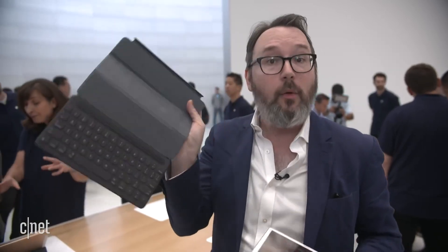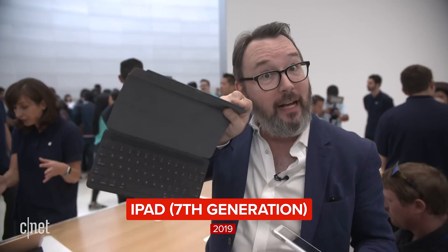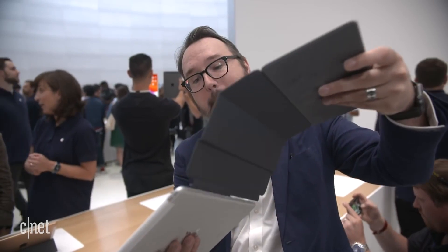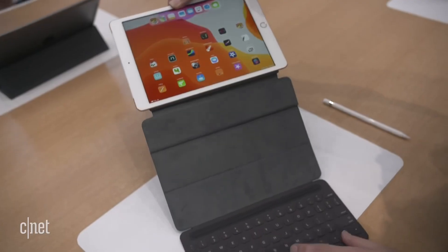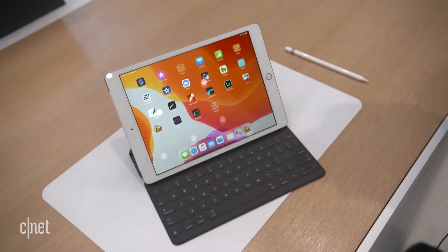This Smart Keyboard — which you can't use with a regular iPad; you used to need a Pro for it — well, now you take the three dots on the keyboard, line it up with the three dots on the iPad, and then through a little bit of magnetism and origami, you can fold it down like this. You now have something that is much more laptop-like than the iPad was on its own.